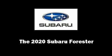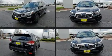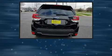Load your family into the 2020 Subaru Forester. Smooth gear shifts are achieved thanks to the 2.5-liter 4-cylinder engine. And for added security, Dynamic Stability Control supplements the drivetrain.